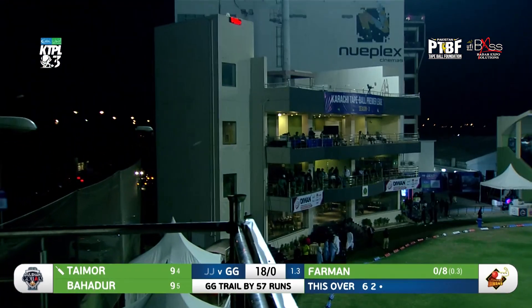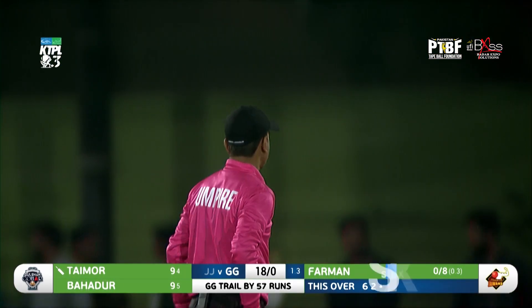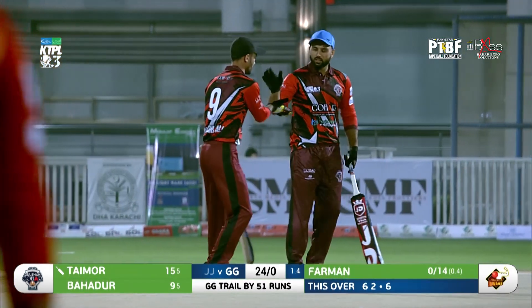He decides to go straight and he goes long — that's Taimur Mirza. Second maximum to TM in this over. Don't search for the yorker, especially when you don't have enough pace.